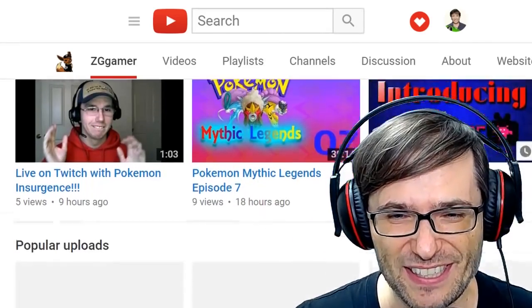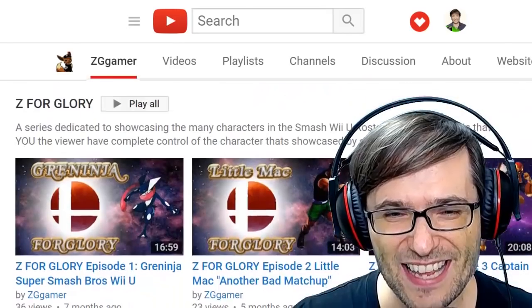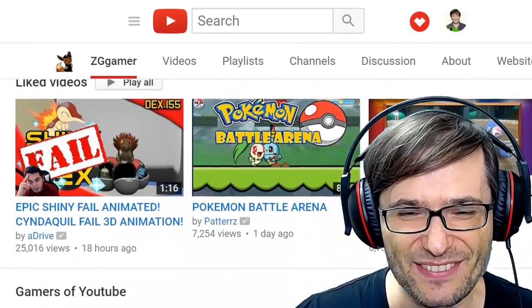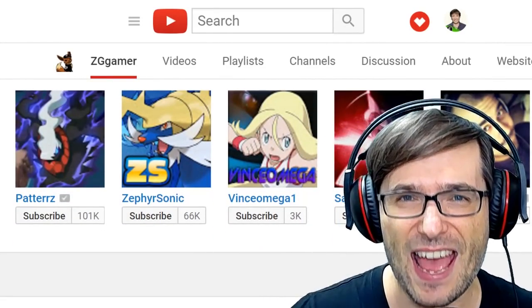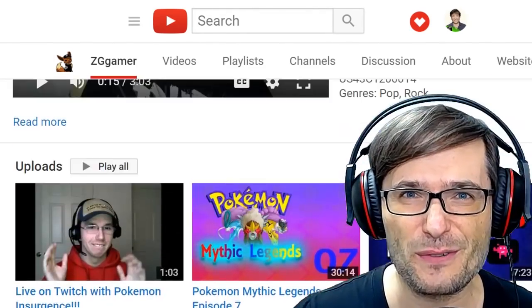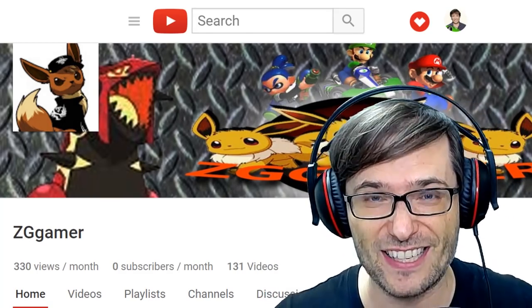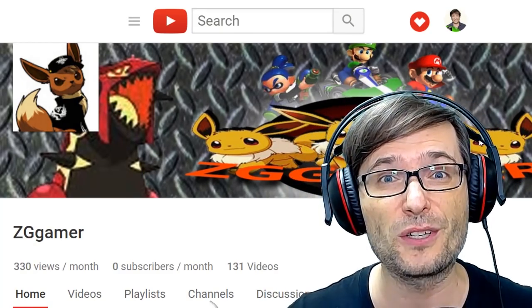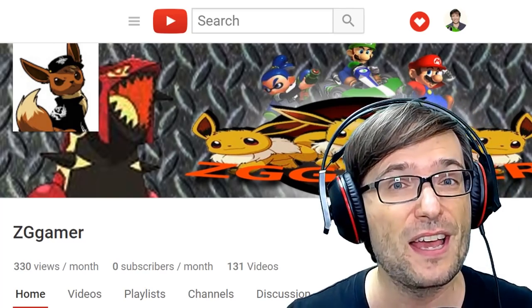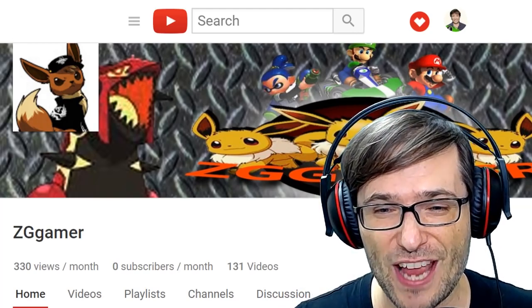Now let's have a look at your playlists. You have uploads, popular uploads, Pokemon Mythic Legends, Z for Glory, and liked videos — that's great. You have an excellent use of playlists that let us see all the categories of content on your channel. If you don't have the same on your channel, why not? Go and do it right now and you will grow faster. You will get more subscribers because people can see what they're going to get right on the homepage of your channel.